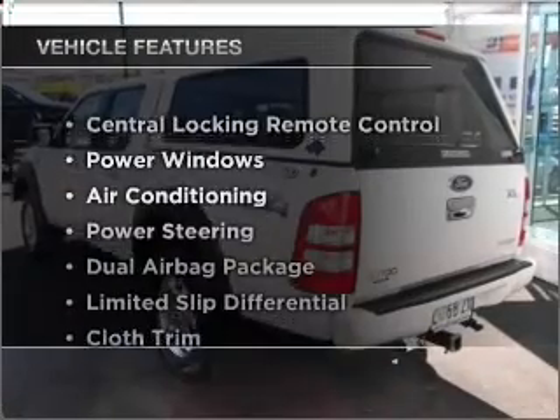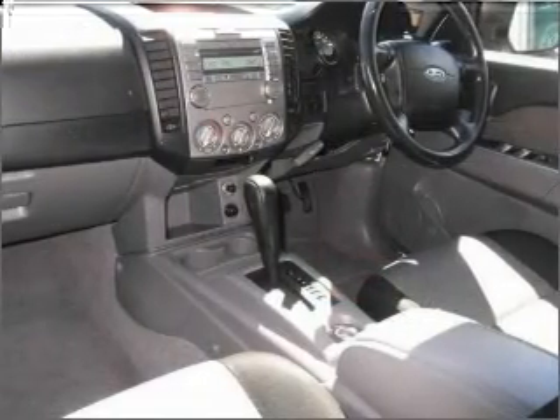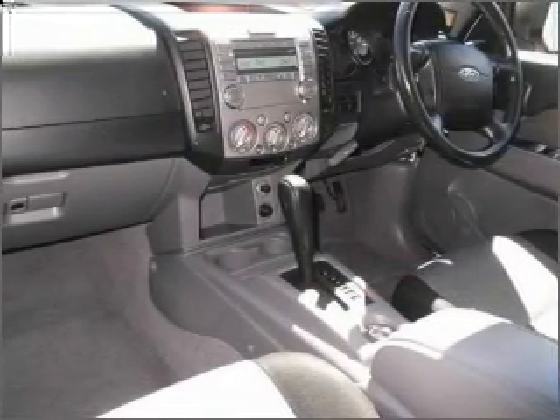Plus, enjoy these notable features that are included in this ride: a CD player, central locking, climate control, power mirrors, and power windows.